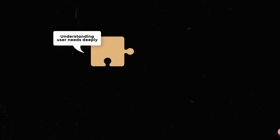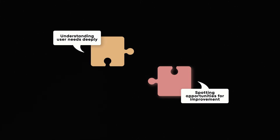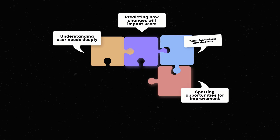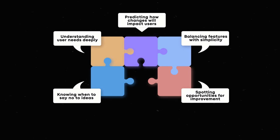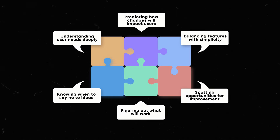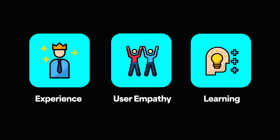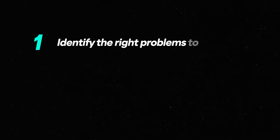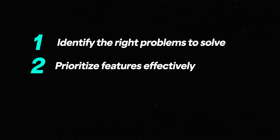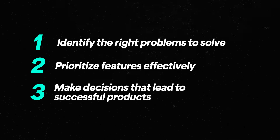Product sense comes from understanding user needs deeply, spotting opportunities for improvements, predicting how changes will impact users, balancing features with simplicity, and knowing when to say no to ideas. That helps us figure out what will work in the market and delight users. It comes from experience, user empathy, constant learning about users, research especially, and different trends and technology. That lets us identify the right problems to solve — because we can't solve everything, we need to prioritize features effectively — and then make decisions that lead to successful products.